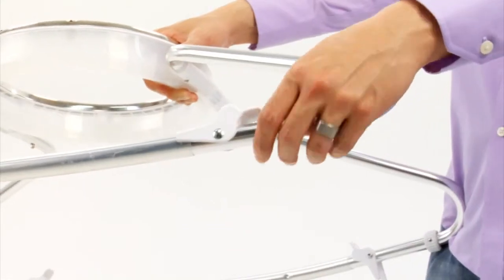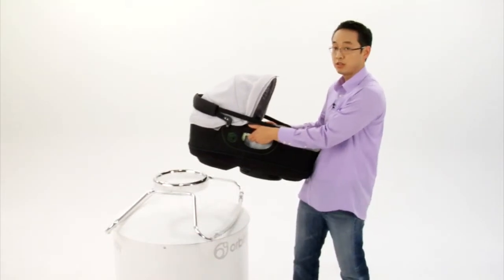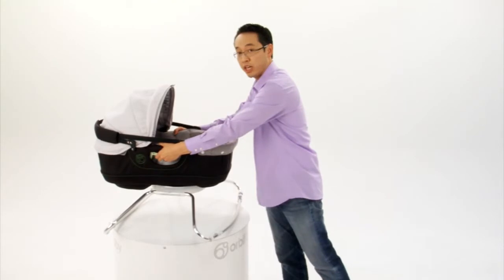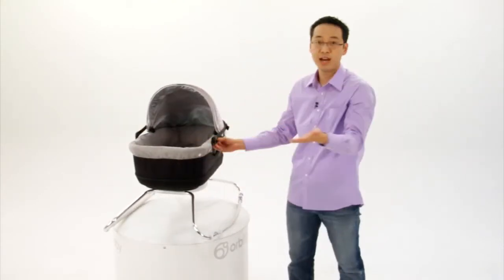The rocker also includes these handy rock stops. Like all of our seats, the bassinet docks onto the rocker and then it rotates to face either side to side or front to back.